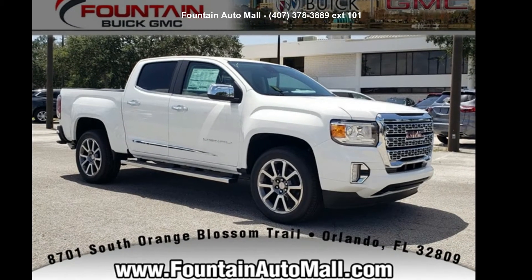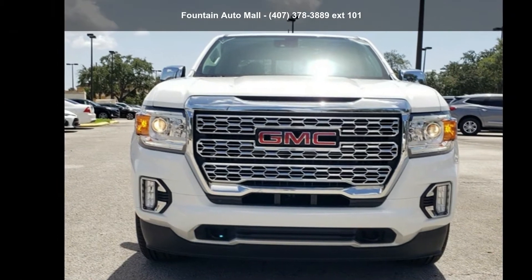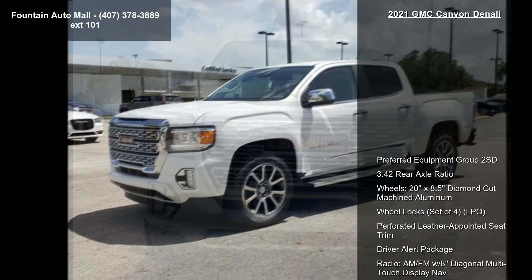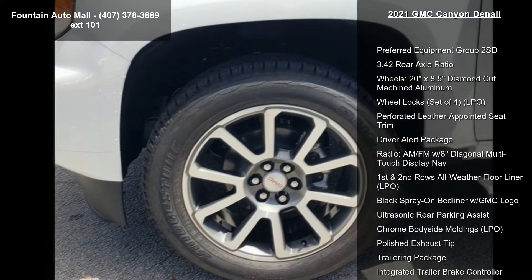Check out this GMC 2021 Canyon Denali. This may be the set of wheels you've been looking for. Enjoy these notable features: preferred equipment group 2SD and 3.42 rear axle ratio.